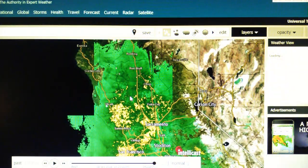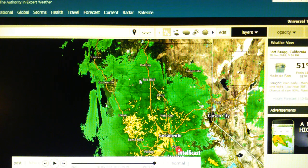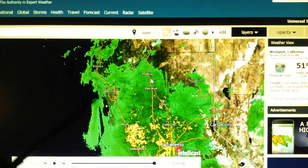Right up here, the Fortuna transmitter near Eureka is evaporating and chopping up the rain. We can see that all these little pie-shaped cutouts are a result of the NEXRAD WSR-88D microwave transmitter evaporating and chopping up the rain pattern.